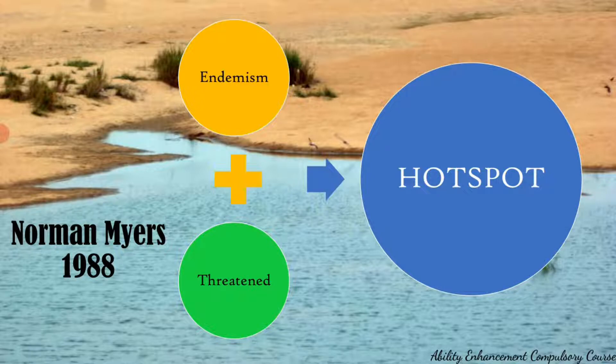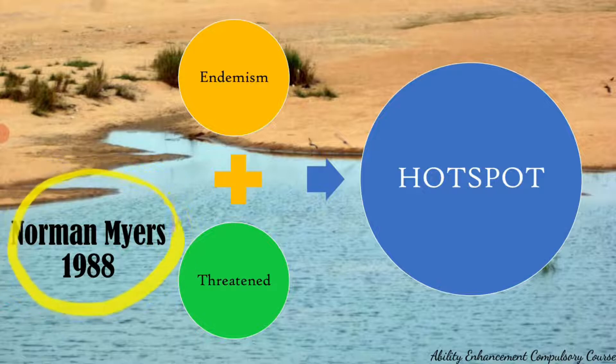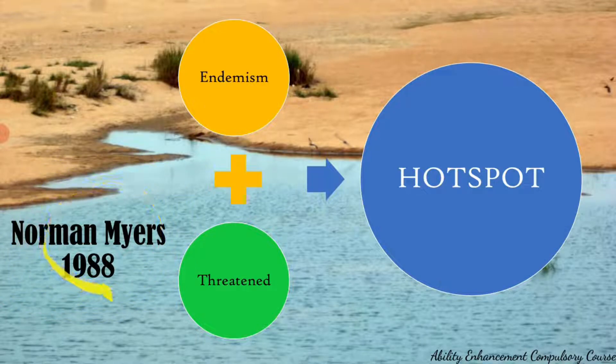These hotspots represent just 2.5 percent of the earth's land surface, but they contain more than half of the world's plant species and more than 43 percent of the fauna — that is, birds, animals, etc. This concept was introduced by ecologist Norman Mayers in 1988, at which time he had identified 10 hotspots in the world.